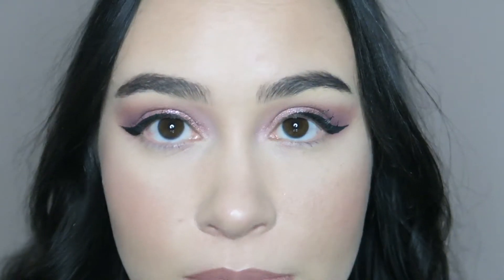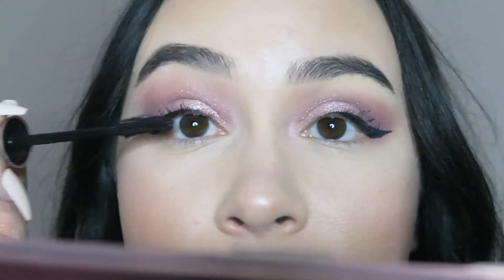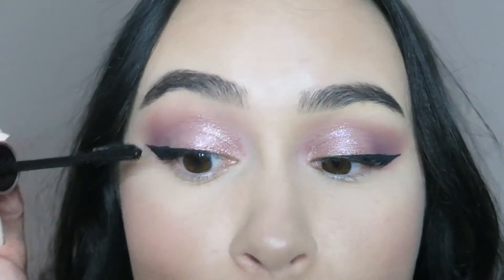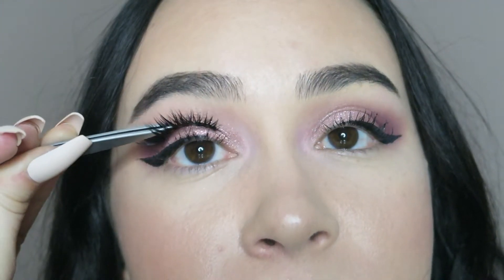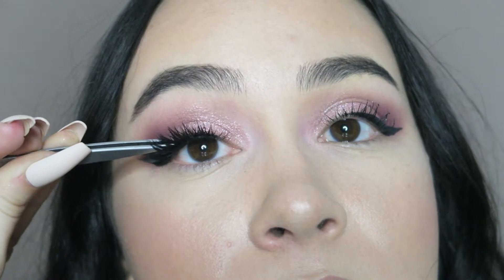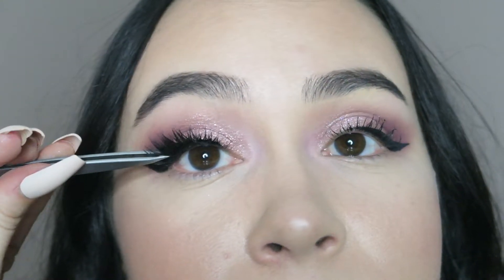Now I'm going to put my lashes on. I'm using the Nicole Guerrero lashes by Eylure. For my lower lashes and under eye, I'm going to use the same eyeshadow that I used on top.